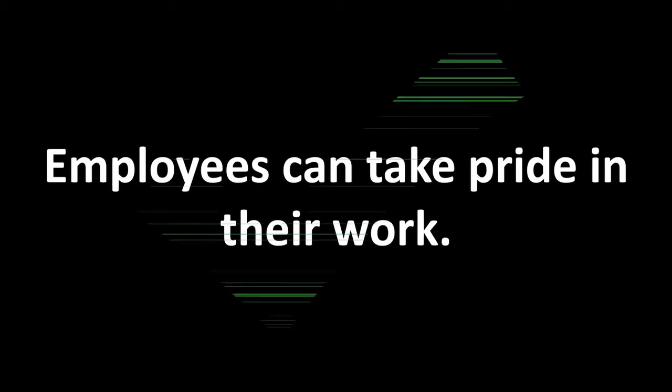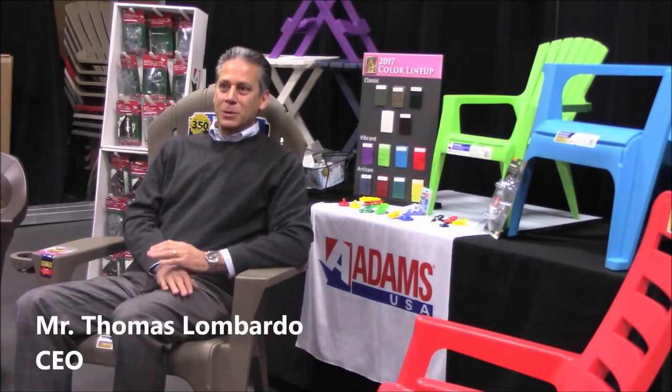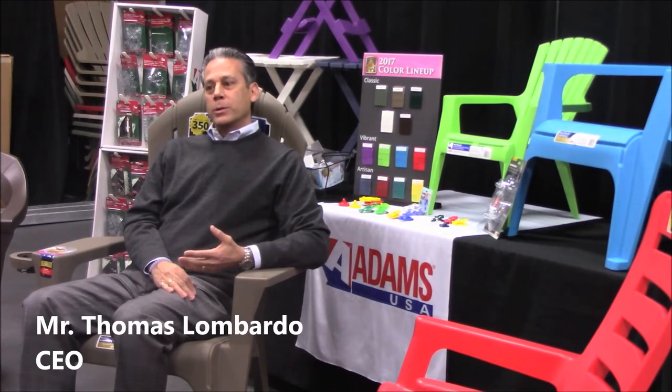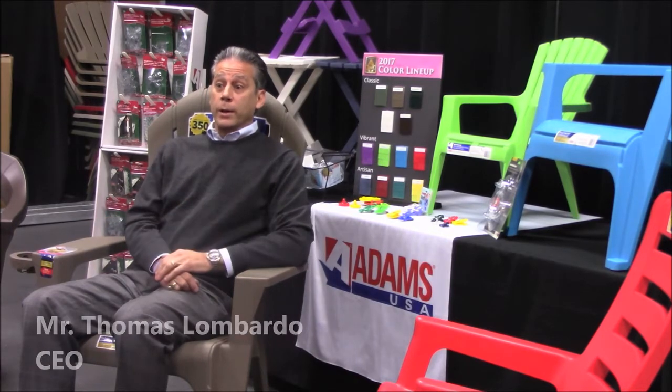Can employees take pride in their work? What I look forward to each and every day is knowing that we're making a product that the consumer feels good about. We're really based as an organization on solving problems — people have problems in their everyday life and we like to be the solution provider.